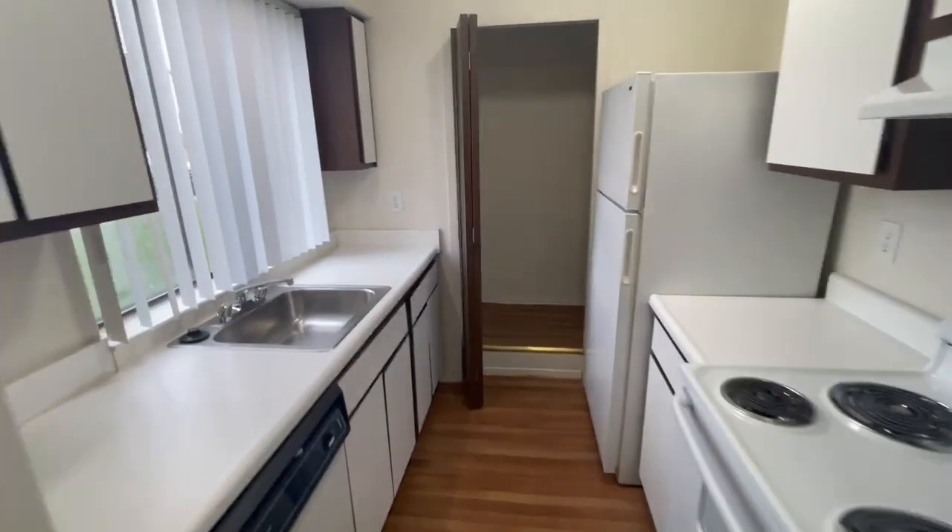You have the fridge, the stove, the dishwasher, and the garbage disposal. And a very nice size closet.